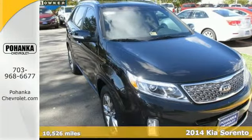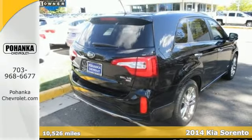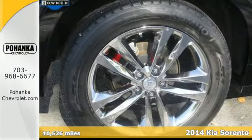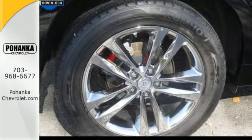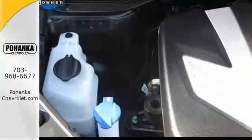Here's a 2014 Kia Sorento. As its many features show, this Sorento was built with your family in mind. Features like anti-lock brakes, multiple airbags, and traction control make sure your precious cargo arrives safely.